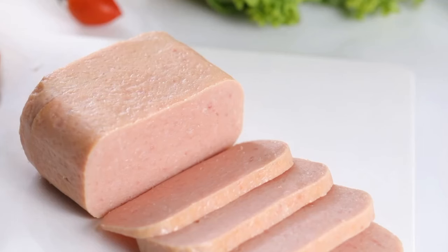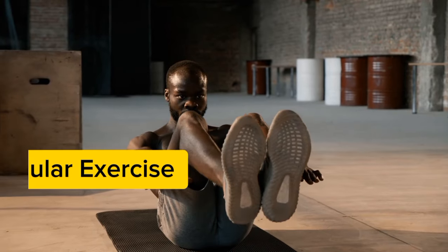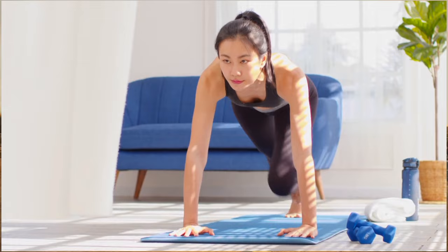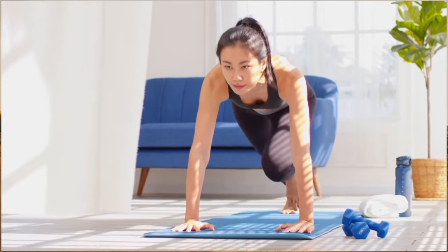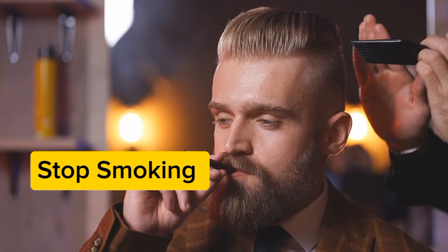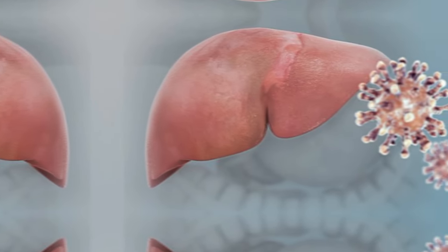Limit saturated and trans fats found in processed foods, fatty meats, and full-fat dairy products. Regular exercise is another powerful tool for managing cholesterol — aim for at least 30 minutes of moderate-intensity exercise most days of the week. Finally, if you smoke, quitting is one of the best things you can do for your liver and overall health. Your liver will thank you.